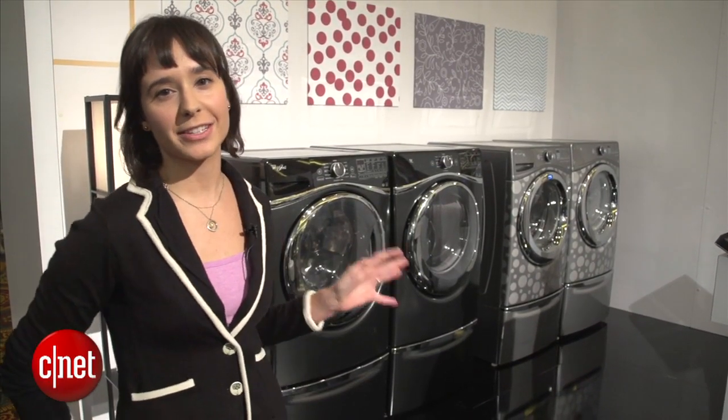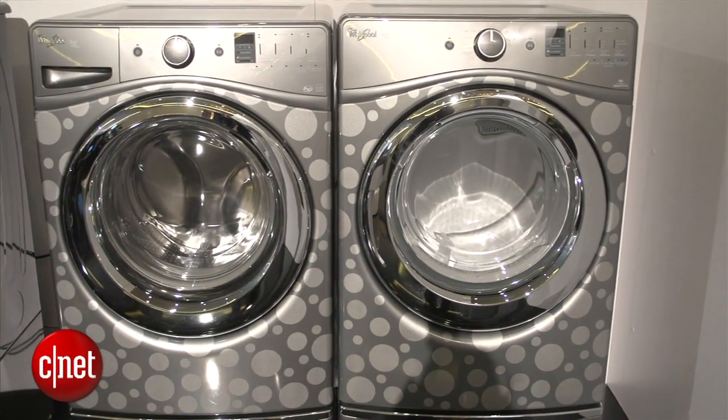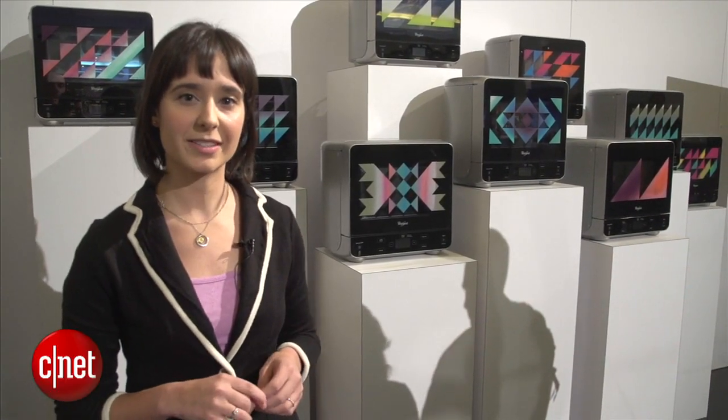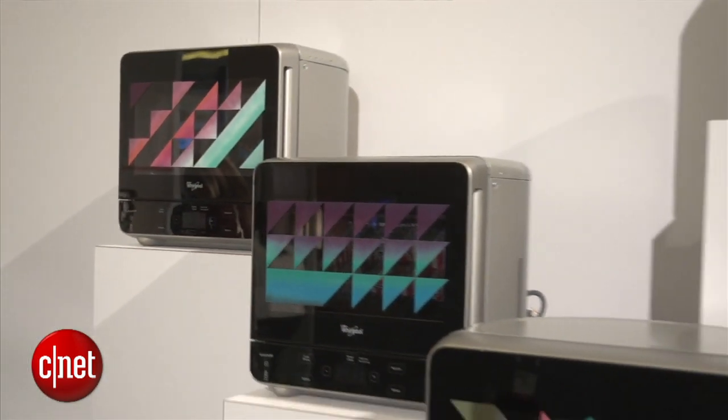Now we're standing by the Duet Laundry Pair. These are basically just custom-designed laundry units. Some of these will be available on the market, but for the most part it's really just a cool concept to look at. These Whirlpool microwaves were designed by two Mexican artists. It's really just a way to show you that you can incorporate style into your home appliances.